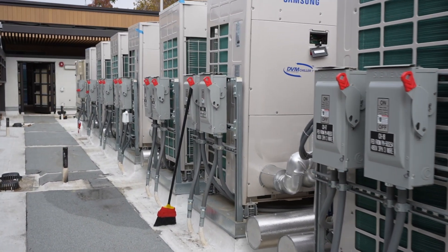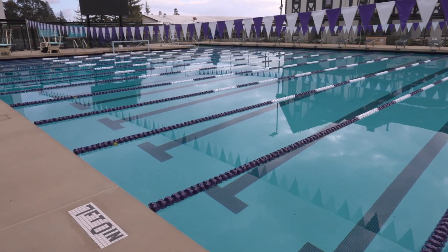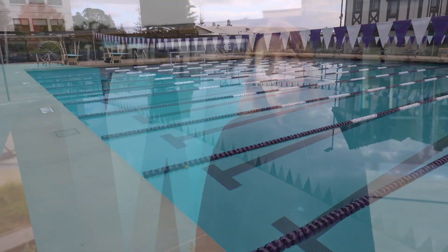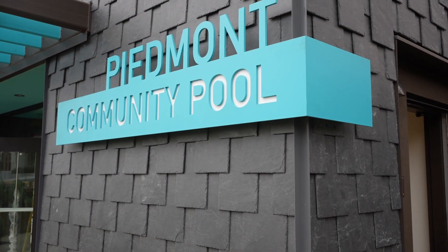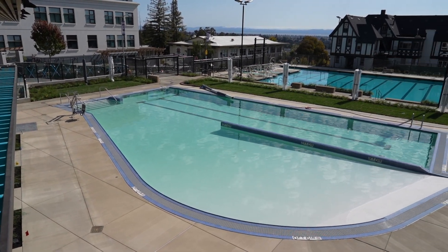While there's still much to do before we can open the doors, each day brings us that much closer. When Piedmont's new pool opens, it'll be among the first all-electric municipal pools in the country — a major community investment built for safety, sustainability, and longevity. And when you see the site up close, I think you'll agree that it's worth the wait. Watch our next video to join our aquatics team for a behind-the-scenes tour of Piedmont's newest facility.